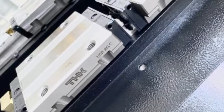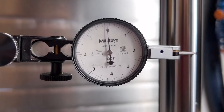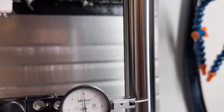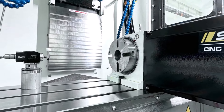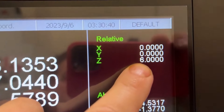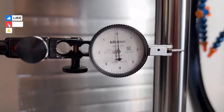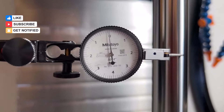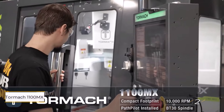Its adaptable software and user-friendly interface make transitioning between different materials and project types seamless, empowering users to explore new creative possibilities. Whether tackling intricate designs or crafting functional prototypes, the Silex X5 delivers precision and reliability across various materials and project complexities. Its compact size, affordability, and versatility make it an invaluable tool for DIY enthusiasts seeking to unleash their creativity.